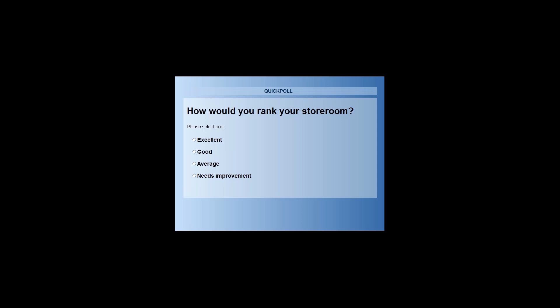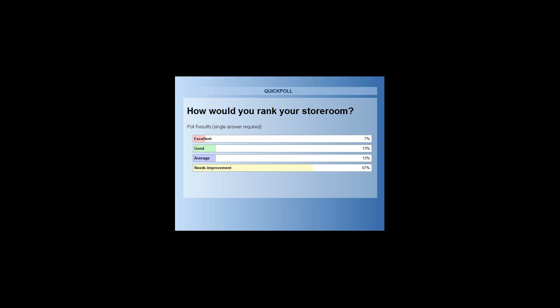Third poll question: how would you rank your storeroom? Results: 7% excellent, 13% good, 13% average, and 67% needs improvement. The first part of change and improvement is knowing you've got a problem — quite a few of you know that. The hardest part is now doing something about it. We've got to do something with the storeroom — we have to.